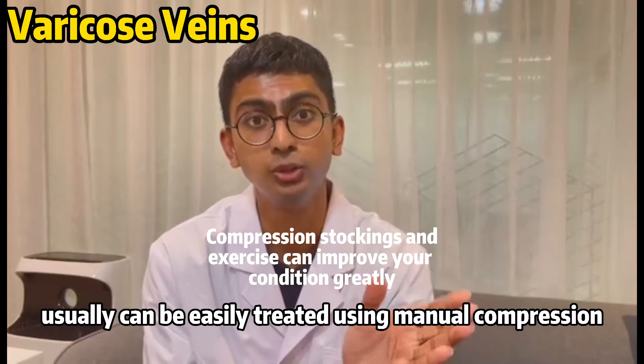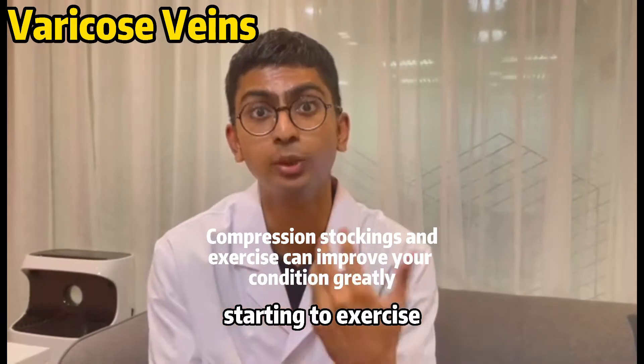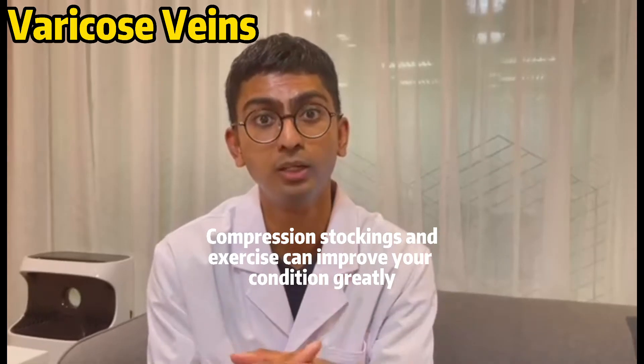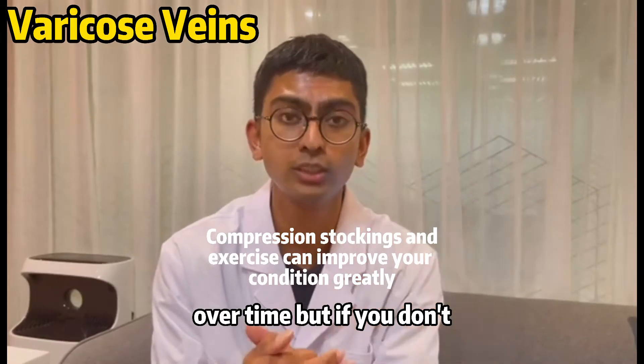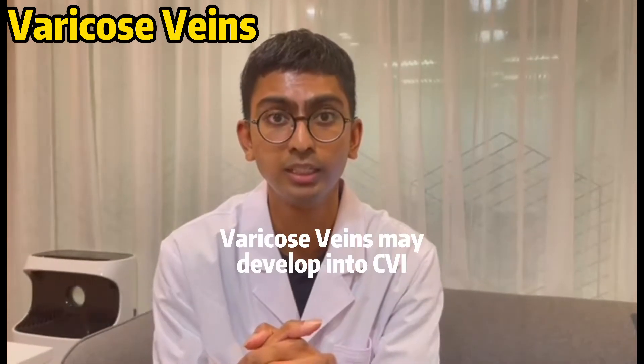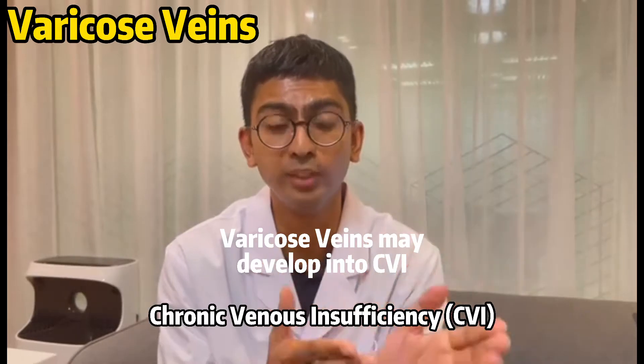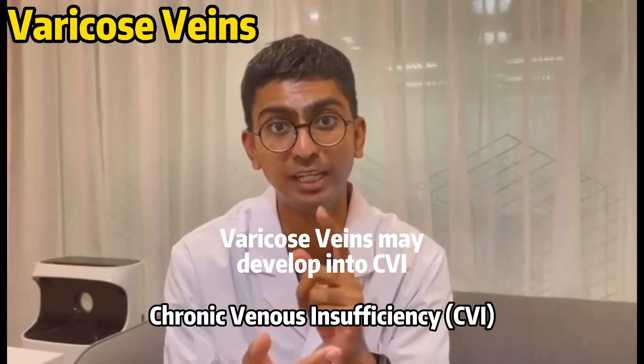A varicose vein can usually be easily treated using manual compression or simply by starting to exercise, and this condition can improve over time. But if you do not take it seriously, it may develop into something much more serious — something we call chronic venous insufficiency, or CVI.